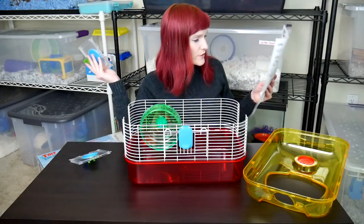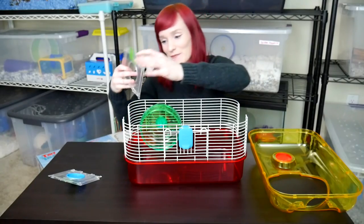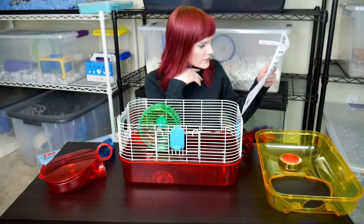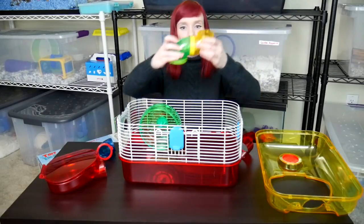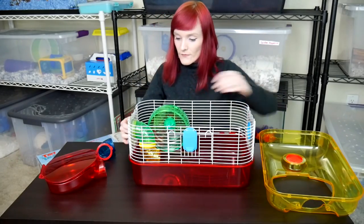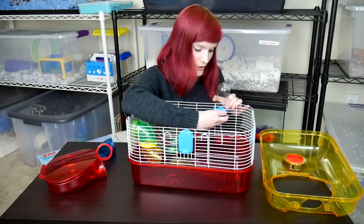Now I'm putting on the sides, checking the instructions to make sure I do this correctly. I'm going to have the tubes on this side — just pop them out and latch them on. Looking at the instructions, it wants me to combine two tubes together and attach them from this side. Now I have some tubes inside the cage.